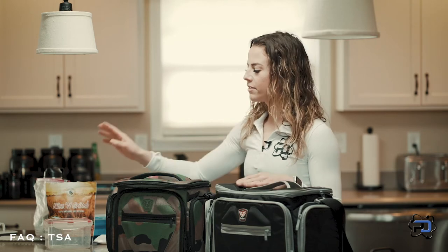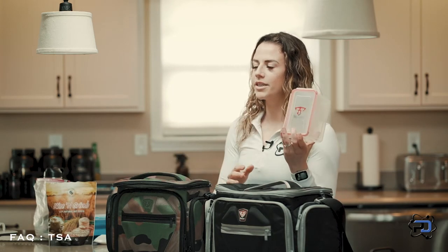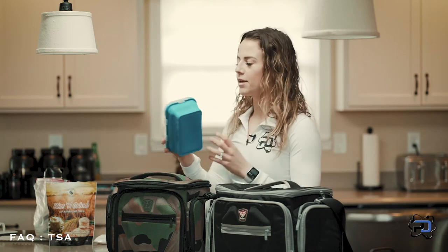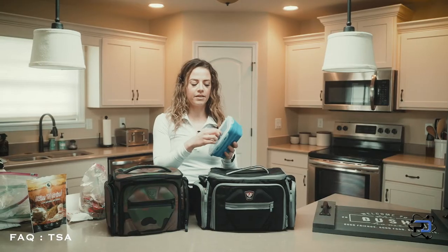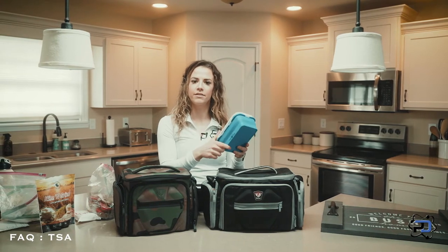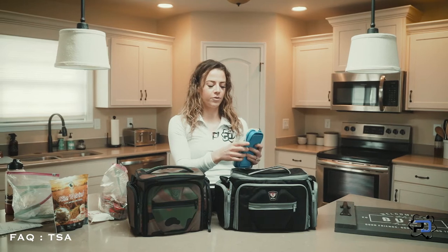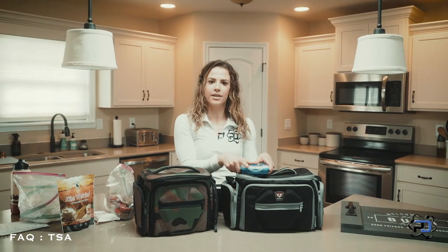Just put your food in containers. Fitmark actually comes with their own containers, which are really great. Another great option is Pride food containers — these are great because they collapse, so if a meal doesn't fill the whole container, you can collapse it to the size you need and stack more meals in.